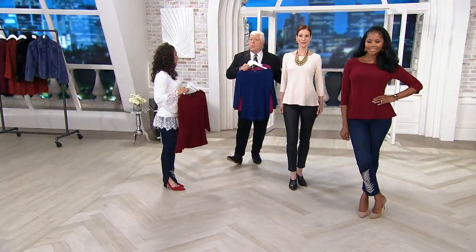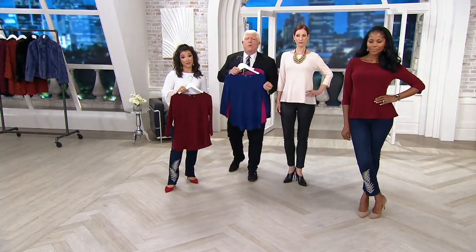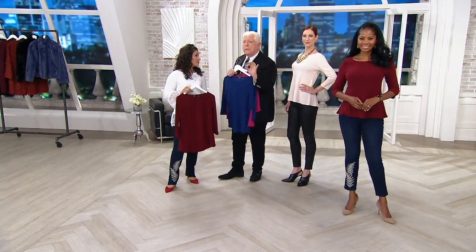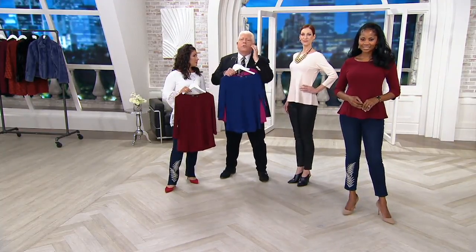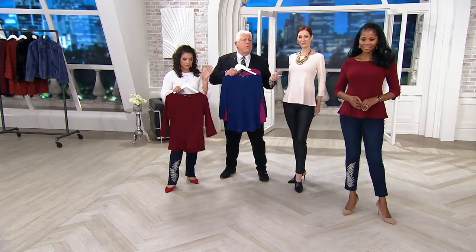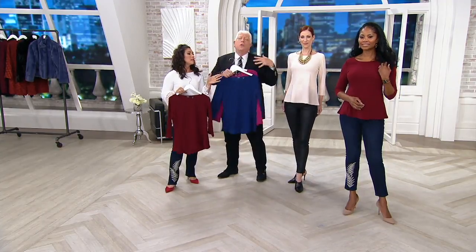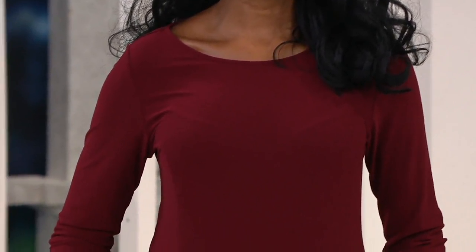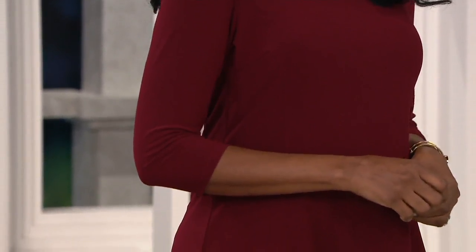This is a great top for this price point to travel in — it's not going to wrinkle, you're going to look fresh, it's crisp, it's simple. It's also one of those tops when you don't know what to wear. Put this on with a pair of pants and some great jewelry, and all of a sudden you're looking really quite fabulous.